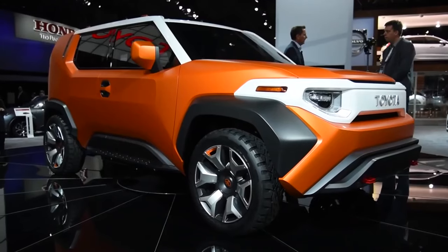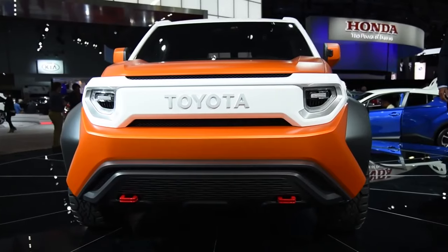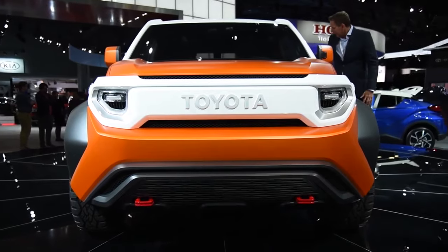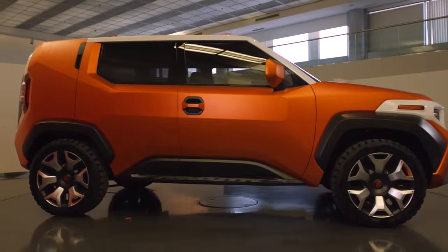Toyota FT4X Concept. When Toyota debuted the FT4X Concept at the 2017 New York Auto Show, car enthusiasts were captivated by its wide over-fenders and rugged exterior, while casual observers fussed over its roomy interior.